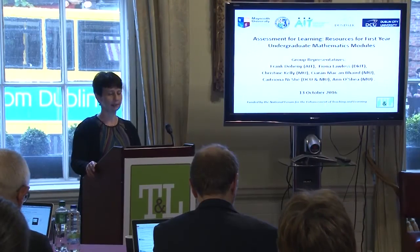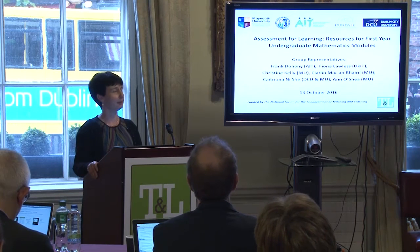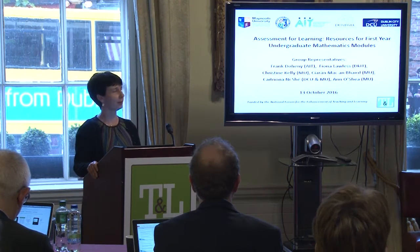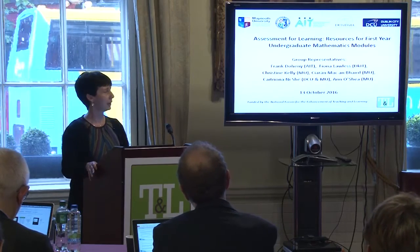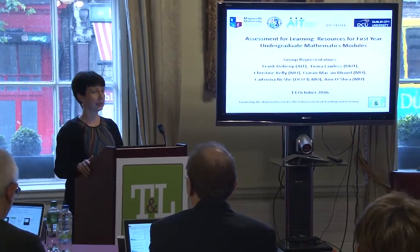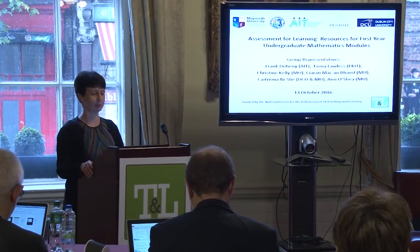My name is Anne O'Shea and some of our partners are here too: Frank Doachny from Athlone, Fiona Lawless from Dundalk, Christine Kelly from Maynooth, Katrina Nighay from Maynooth and DCU, and Ciarán McAvord from Maynooth.